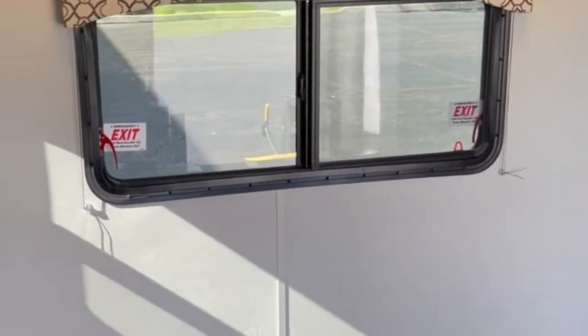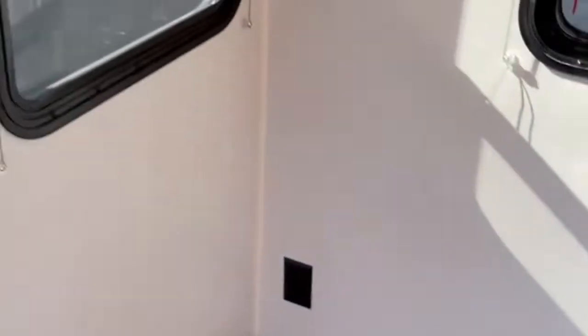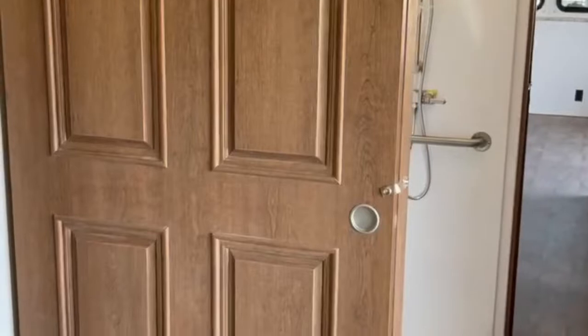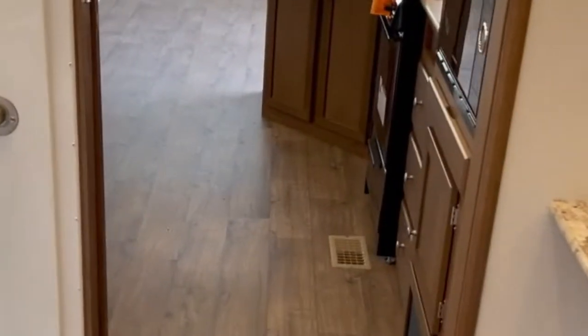As you can see, we have lots of windows, all of which open. Outlets and switches throughout. They did the upgraded four-panel doors — it's a slider door on this side that closes off the bedroom and the bathroom.